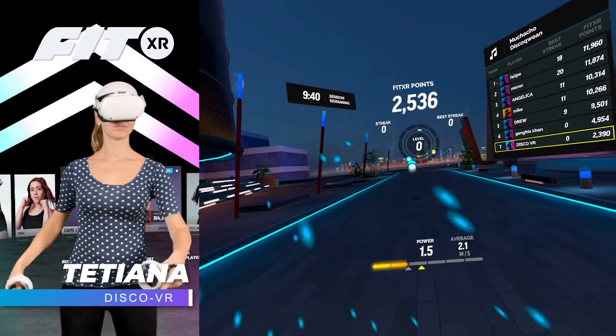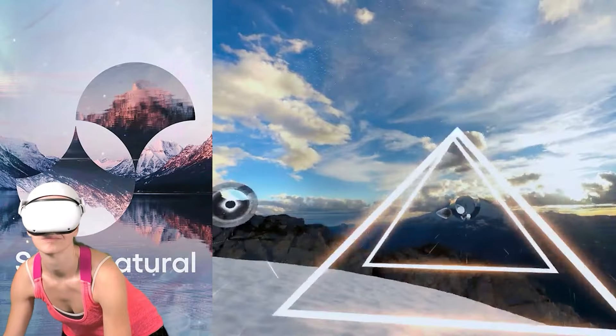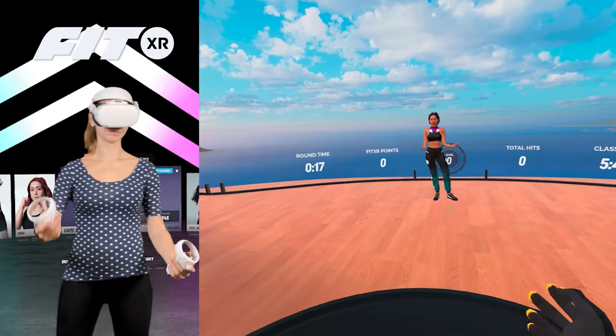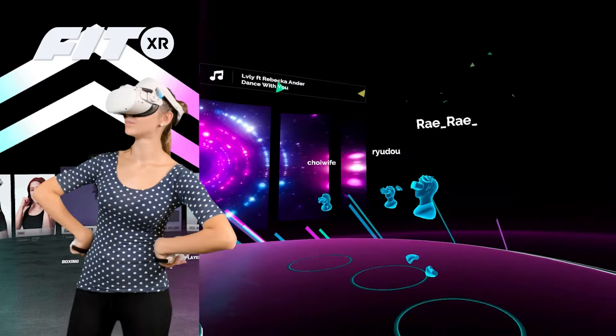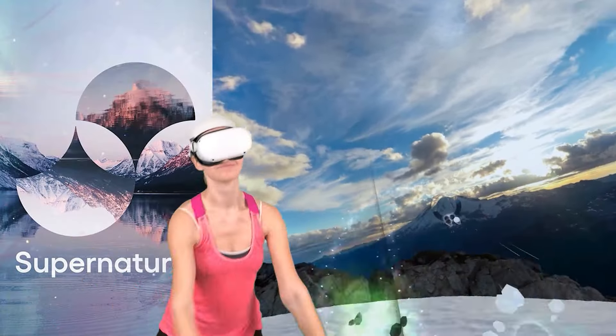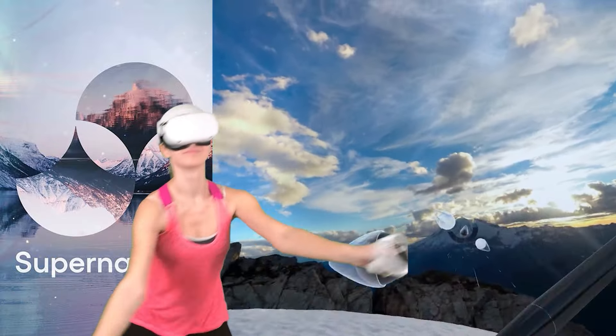A little while ago I made a video about FitXR and talked about it in comparison to Supernatural, both of which are subscription-based VR fitness apps. We don't like subscription-based apps — a one-time fee is, and always will be, a more preferred option. But FitXR and Supernatural have been the top quality workout apps for a while now, without a solid competitor that would offer a one-time fee.